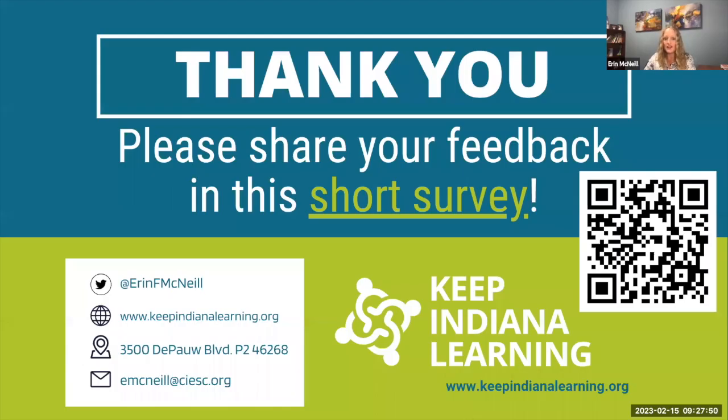That was a very quick overview of how all of these ideas work together to create the components of the science of reading. Please fill out this short survey and let us know what you thought of the presentation, and if there are any other things I can help with about the science of reading.